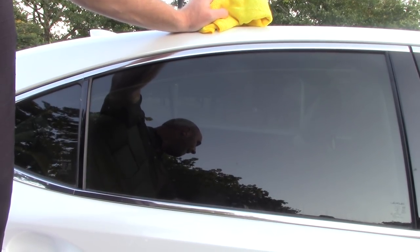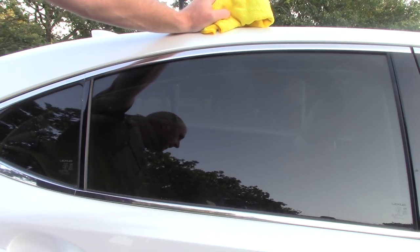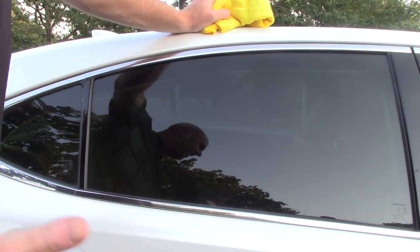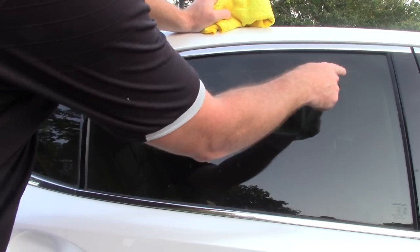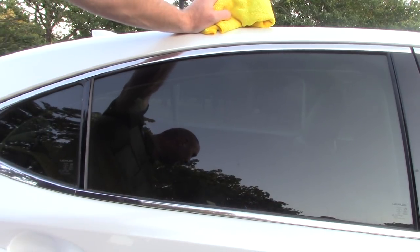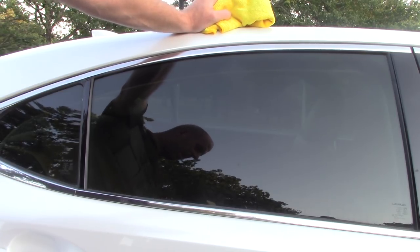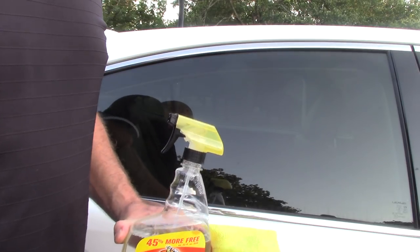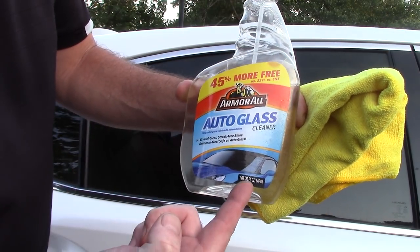I want to talk about a product — it is not a professional product. Hopefully the wind's not that bad. This window here has got some dust and dirt all over it. The windows haven't been cleaned in over a week, maybe a little bit longer. There is a product that I'm using — yes, Scott the professional detailer, the biggest hack on the planet — will from time to time test and use products and have been awfully surprised.